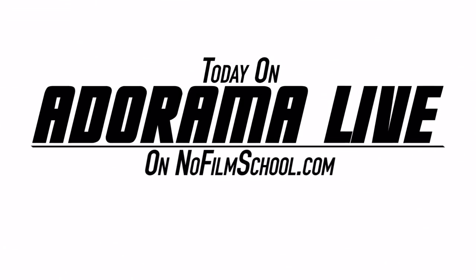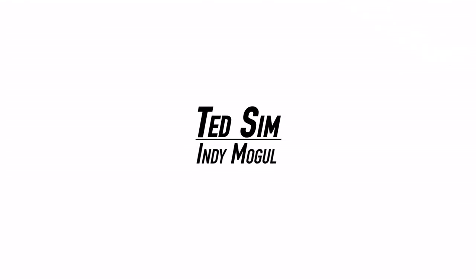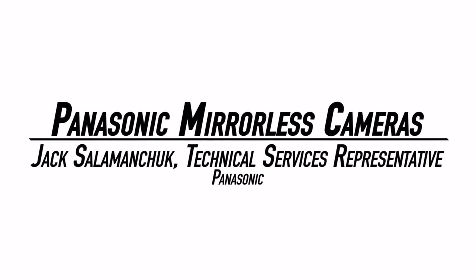Today on Adorama Live on NoFilmSchool, we take a look at some hacks, tips, and DIY, also how to run a successful video production company with Ted Sim from IndieMogul. But first, I sit down with Panasonic and take a look at their mirrorless cameras.